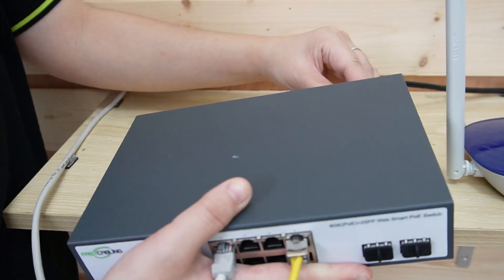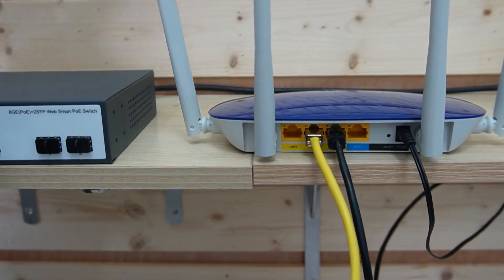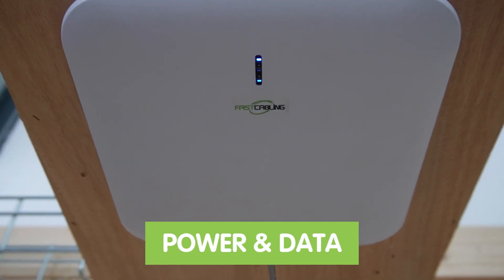Step four: power up. Power up the PoE switch and the router. As you can see, the indicator lights are turning on — the devices are receiving power, as is our access point, which is receiving both power and data from the PoE switch. Once everything is connected and powered up, use a web-based interface or dedicated management software to configure the access point. Set your network name, password, and other settings to ensure a secure and efficient network. Best practices for securing your WiFi include setting strong unique passwords, enabling encryption, and regularly updating firmware to protect against vulnerabilities.